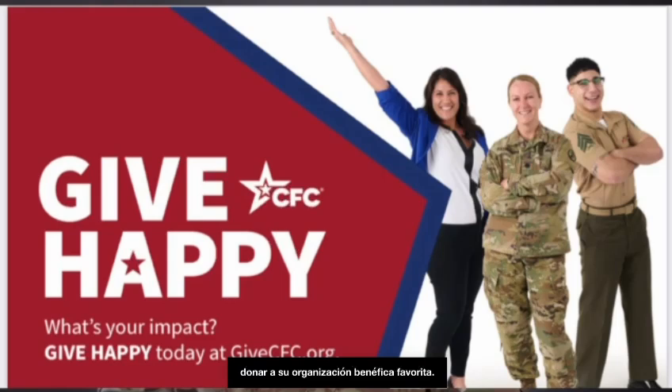The Combined Federal Campaign is a U.S. program that allows U.S. federal employees, retirees, and veterans to make donations to a favorite charity.